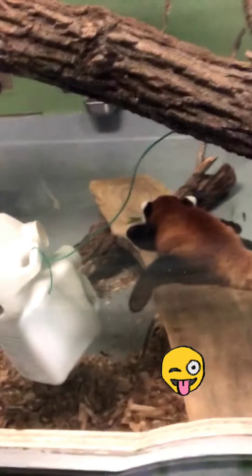Here are some red pandas. There's one right up there, and if you can see that one, he is right there.